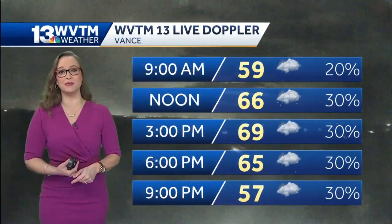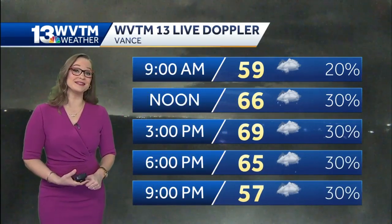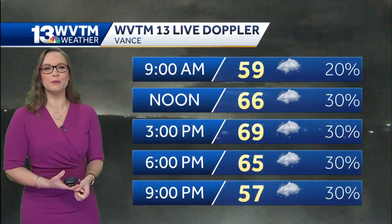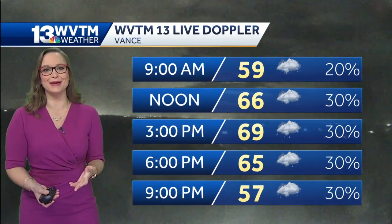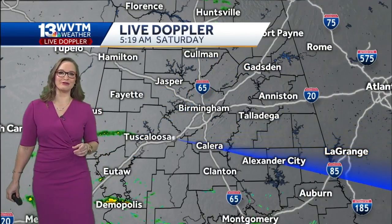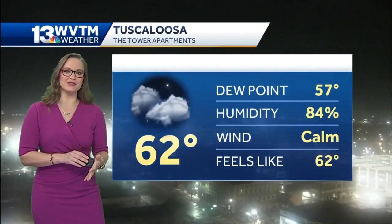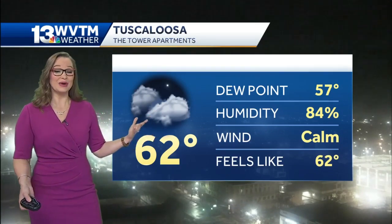Your planner from 9 a.m. to 9 p.m. shows temperatures in the 50s to start, upper 60s in the afternoon, so it's going to feel pretty humid. Certainly one of those days where you want to pack the umbrella or maybe the poncho if you're heading out for a little shopping around the shops of Grand River. Our live Doppler radar is our key tool, especially when tracking severe storms. Tuscaloosa is at 62 with calm wind and a whole lot of humidity.